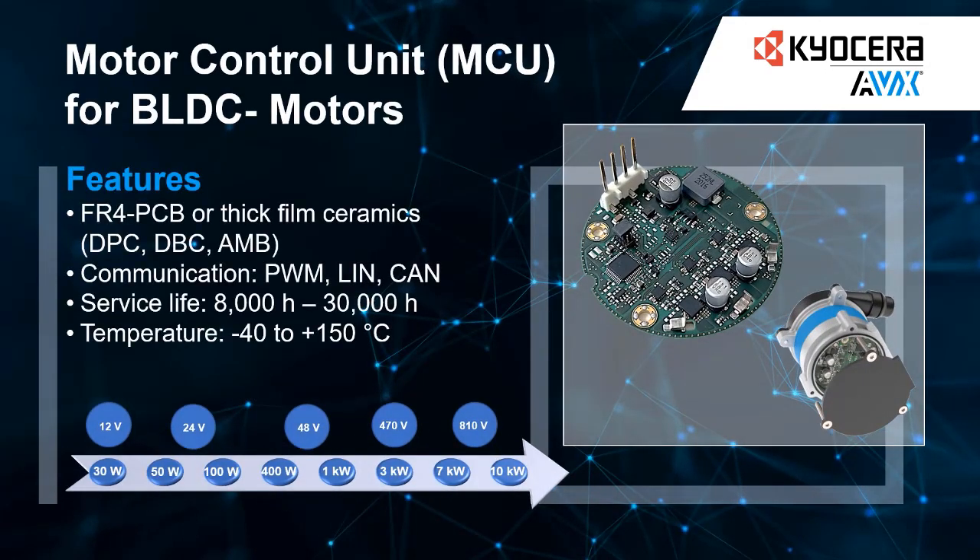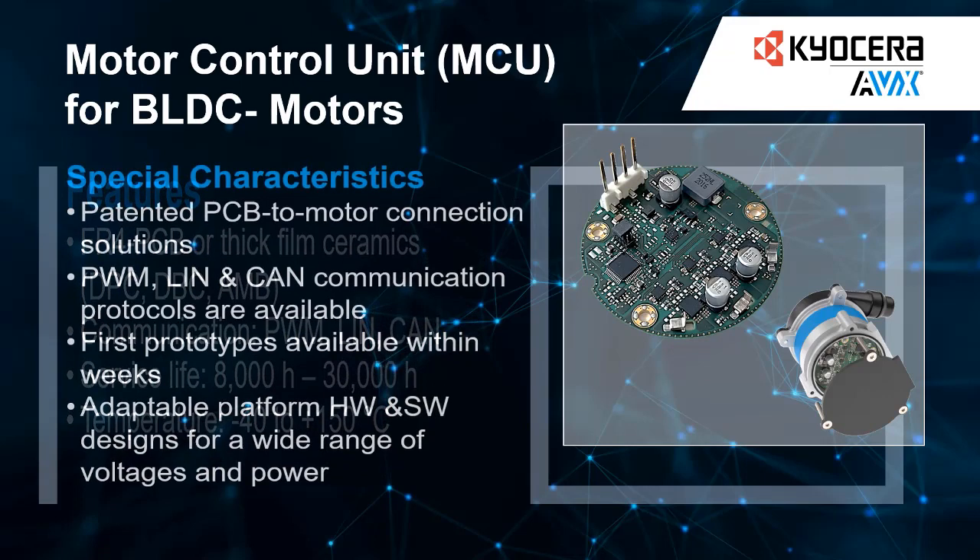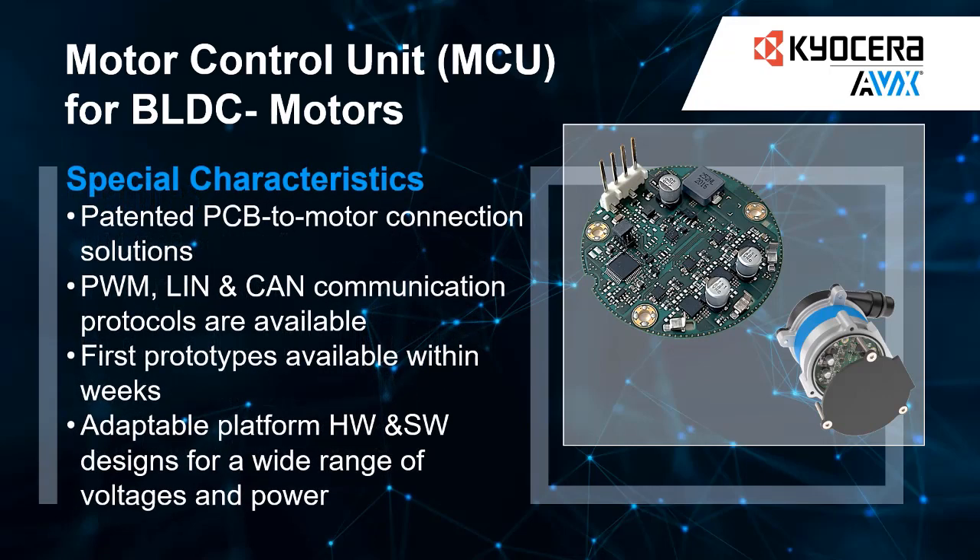For nearly 20 years, Kyocera AVX has been developing and producing brushless DC motor control units for customers in the transportation industry. Our platform designs are quickly adapted by selecting electrical components and mechanical fasteners to minimize packaging space and maximize performance. With numerous product generations and millions of units in the field, Kyocera AVX offers highly competitive and reliable solutions to our many customers.